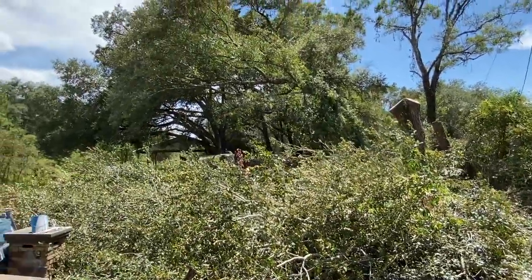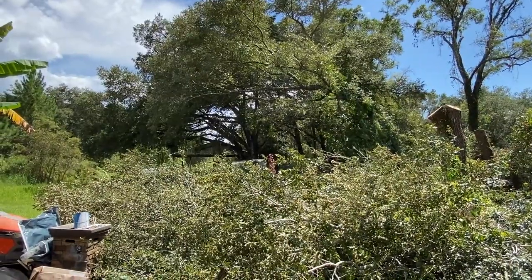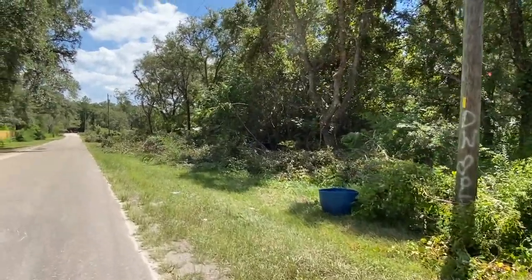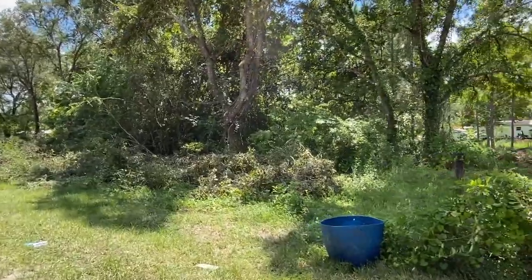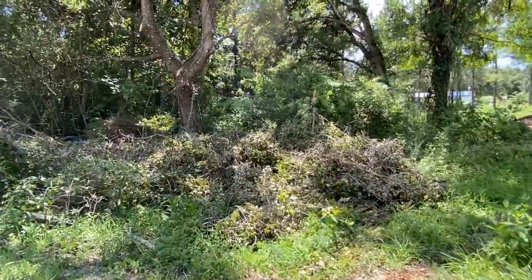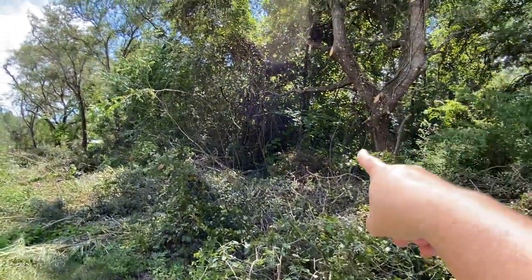We just got to figure out how to get to the turkeys and get the water hooked up for them again. We're now at the other side of the property — they finished this section all the way down. We're going to walk by and take a look; we're going to have so much room to put up fencing over here.